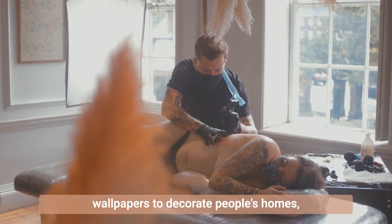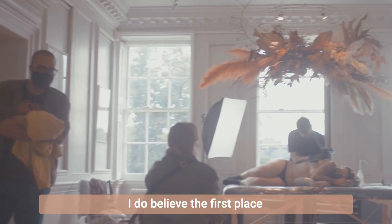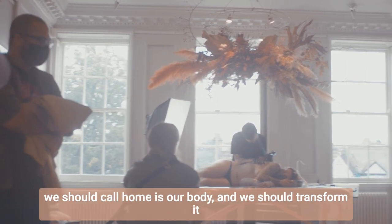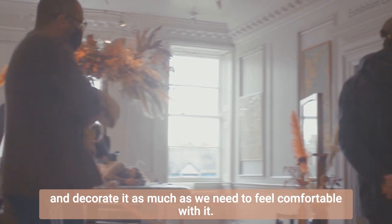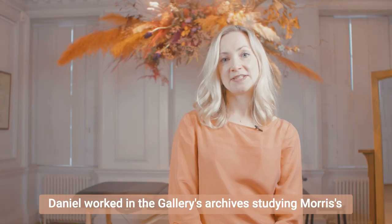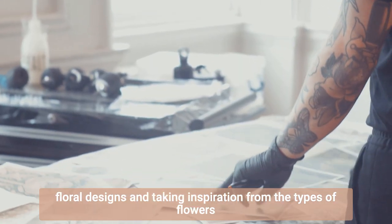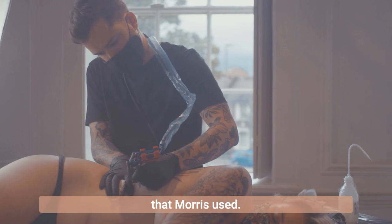Morris created botanical wallpapers to decorate people's homes, and I do the same on people's bodies. I do believe the first place we should call home is our body, and we should transform it and decorate it as much as we need to feel comfortable with it. Daniel worked in the gallery's archives studying Morris's floral designs and taking inspiration from the types of flowers that Morris used.